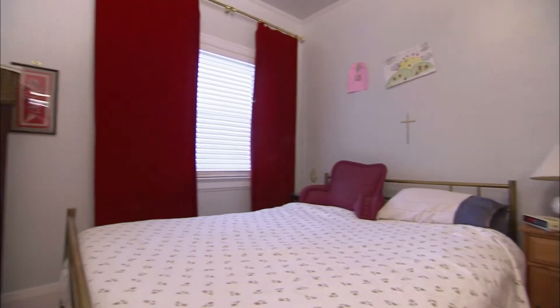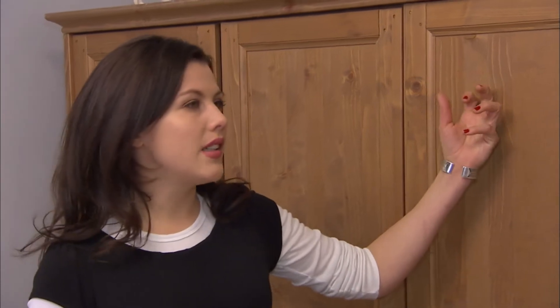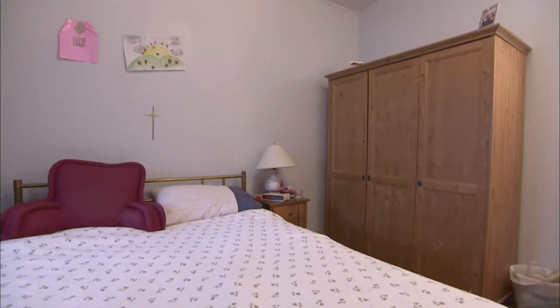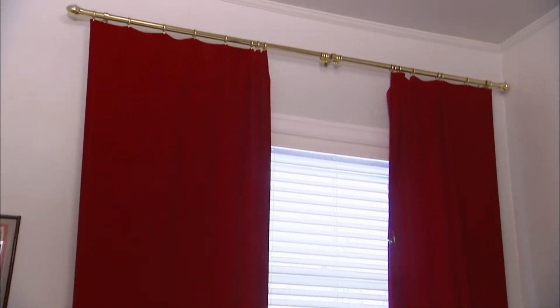So this is the master bedroom? Yeah, this is my room. This is a really good-sized room. It's just a pity there's no built-in closet. Well, we changed the bathroom a bit and removed the closet, and then we put this, and it serves its purpose. The curtains are a little gothic. I don't like to have any light when I'm sleeping, so it keeps it really black.